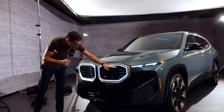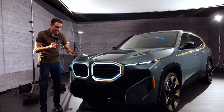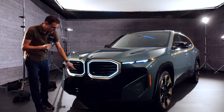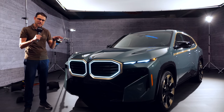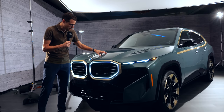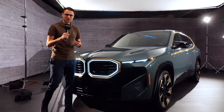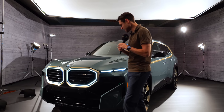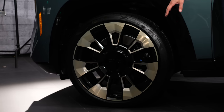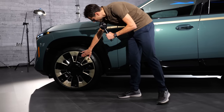You can see it here with this huge double kidney grille, illuminated as well. The golden accentuations are standard — you can delete them and go for a black frame, but BMW wants this car to look unique and special. Cape York Green is this unique color. I always try to wear my clothes to match the vehicle color, and I really had a struggle today. The wheels are 21 to 23 inch, and these are indeed the biggest 23-inch, once again with the golden accentuations.